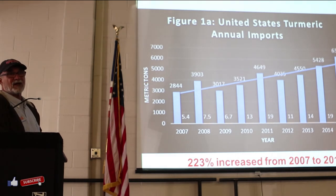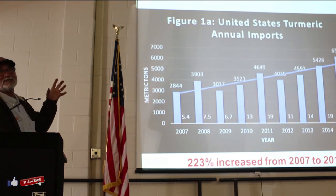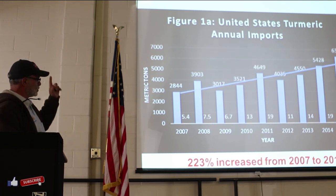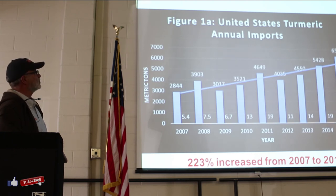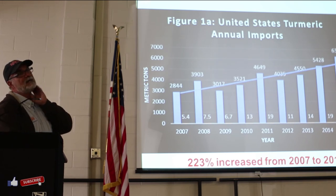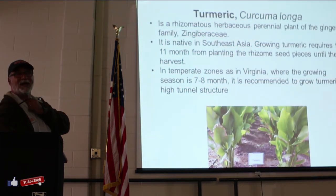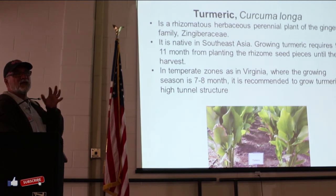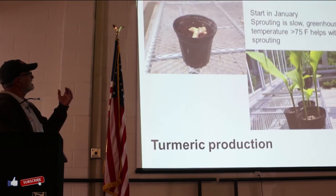This is actually something my wife put together - she was writing a grant. This shows a 223% increase from 2007 to 2015 in the annual import of turmeric. Turmeric has lots and lots of potential. It's a tropical plant from the same family as ginger, and it takes a good 7 to 10 months to be able to get mature turmeric. The production method is exactly like ginger.